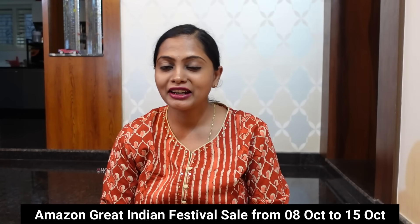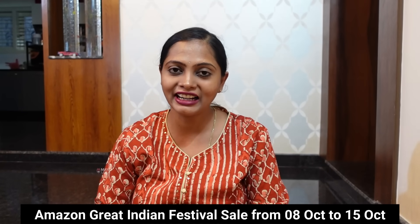Hi friends, my channel is called Maya Loka Kannada. Friends, I am here with Amazon. Therefore, I have a great offer price for these items. If you want to share this video, you can do so.